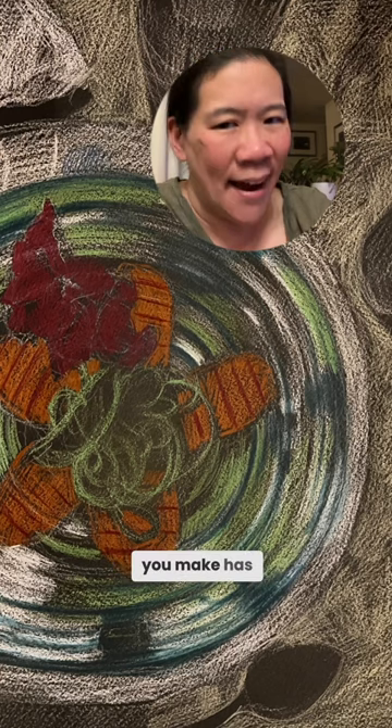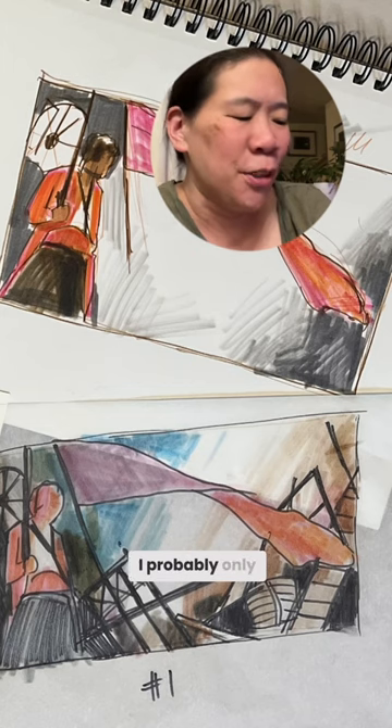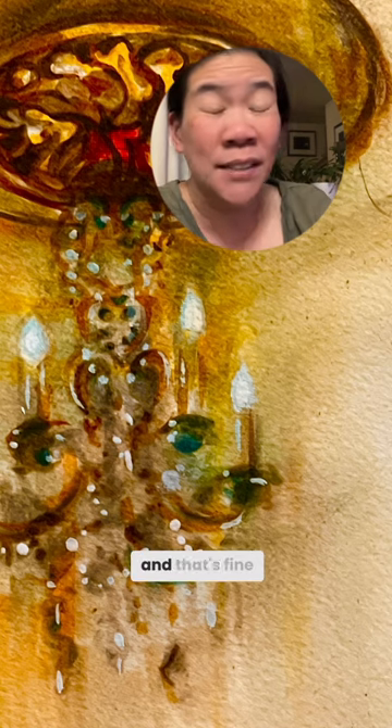Remember, not every artwork you make has to get finished. I probably only finish about 20% of the pieces that I make, and that's fine.